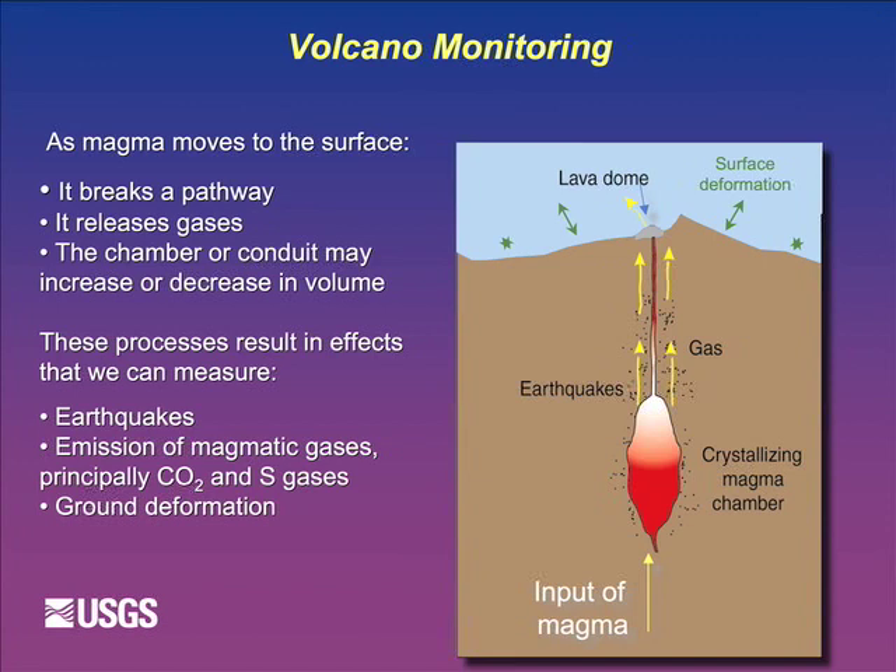The goal is to diagnose the patient. The bottom line is that all volcanoes give some kind of warning before they erupt - which is actually really nice. You can't say that about earthquakes: earthquakes just happen. But volcanoes give some warning, and sometimes for a long time. It's our job to be able to detect the warning signs and correctly interpret them.